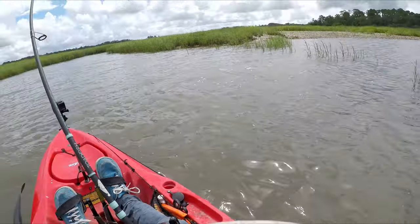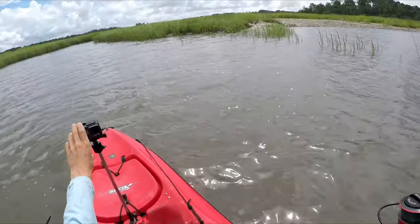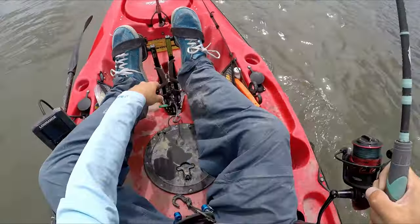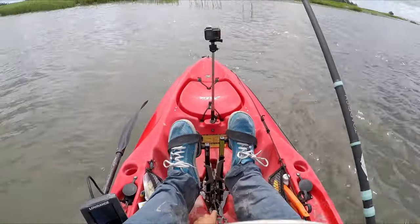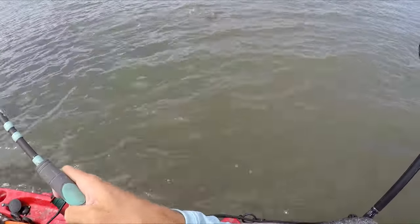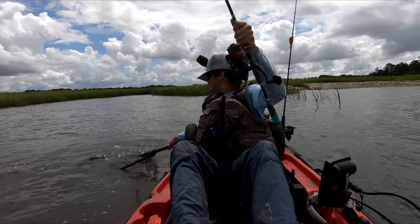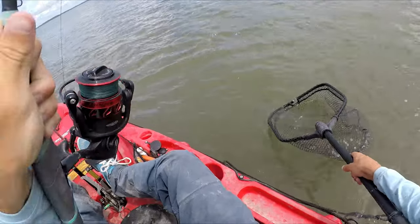Definitely an over-slot fish. Great first fish of the day! I just love how these fish fight.